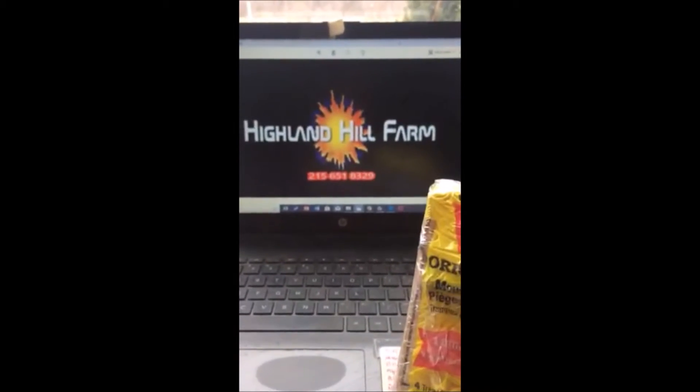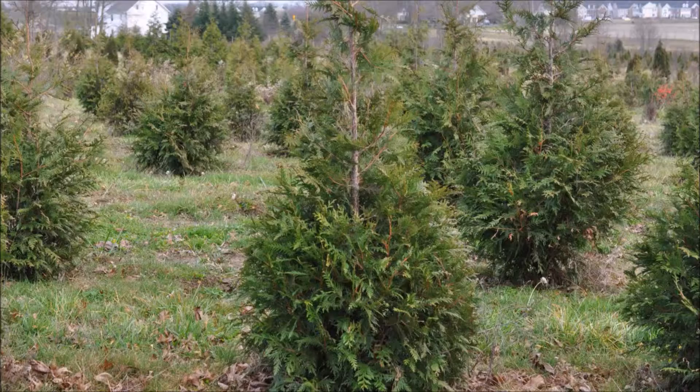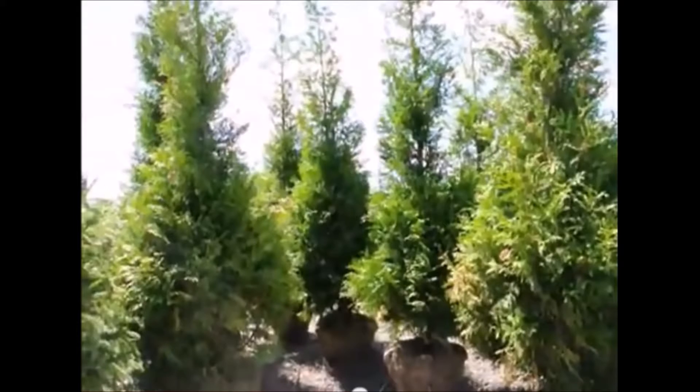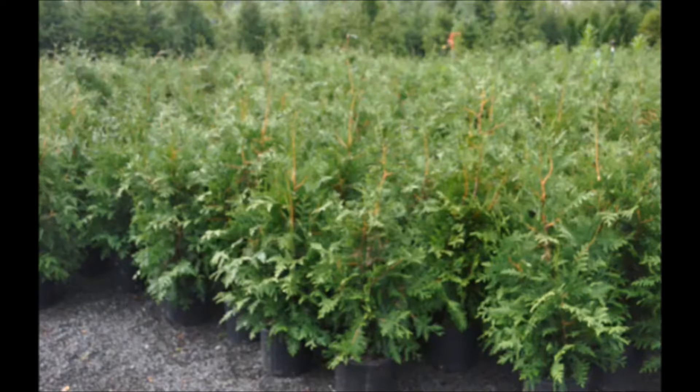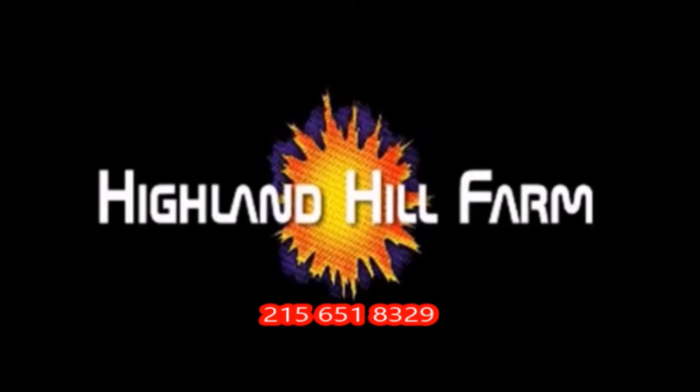This is Bill at Highland Hill Farm. This video was produced at Highland Hill Farm. We grow and sell screening and buffering trees in Bucks County, Pennsylvania. And these are our green giant arborvitaes. Call us for your screening tree needs at 215-651-8329.